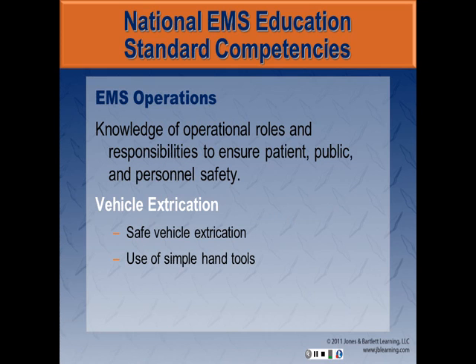Regarding the National EMS Education Standards, EMTs will have knowledge of operational roles and responsibilities to ensure patient, public, and personnel safety. Specific to vehicle extrication, they will understand and be able to demonstrate safe vehicle extrication and use of simple hand tools.